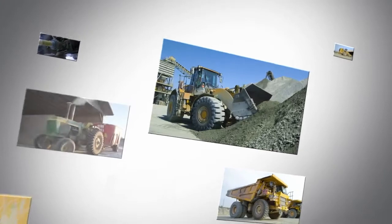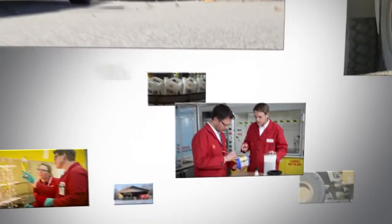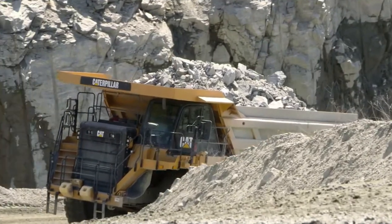Shell Rotella heavy-duty engine oil continuously works to deliver hard-working protection to customers who need it most. That's why the people at Shell Rotella didn't stop at the lab — they went beyond to combine work in the lab with real-world testing.